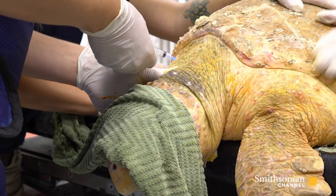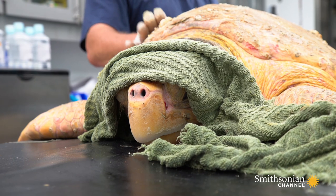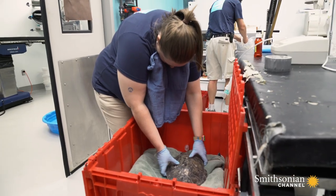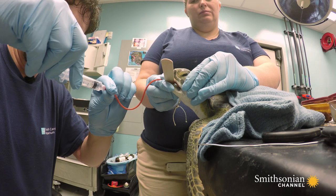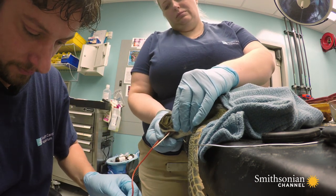Nothing a little anti-inflammatory won't fix. Everybody's gonna sting just a touch — I apologize. While the loggerhead recovers, the team turns its attention back to the green sea turtle, Conk. They flush his lungs with saline to help treat his pneumonia and collect the fluids for testing.